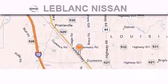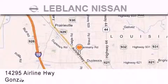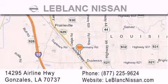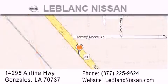Thank you for shopping at LeBlanc Nissan, conveniently located in Gonzalez between Baton Rouge and New Orleans, at 14295 Airline Highway. Please contact our internet department at 877-225-9624 for special internet-only pricing. We want to be your Nissan dealer.